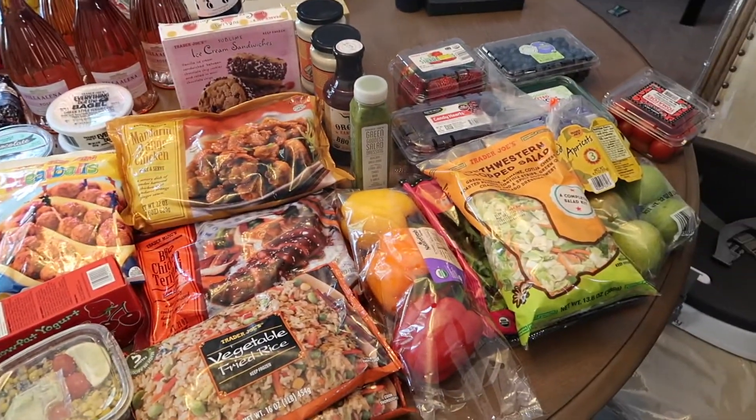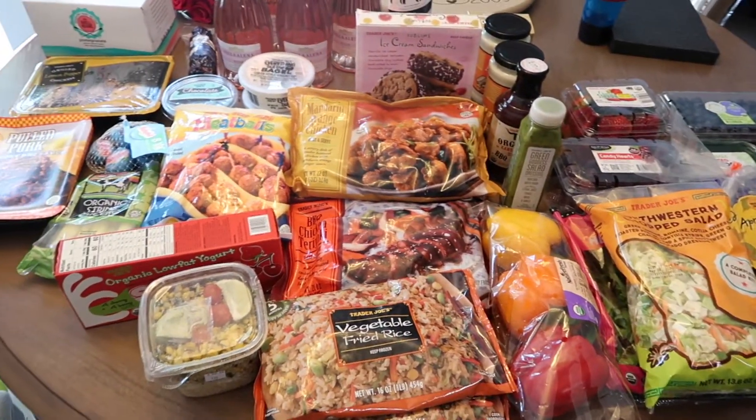That's everything guys. These are my staples that I love to get every time I go. Alright guys, I hope you enjoyed this video. If you did, I hope you will give it a thumbs up and subscribe to my channel. I post mommy and lifestyle videos every Monday, Wednesday and Friday. Thank you for watching.